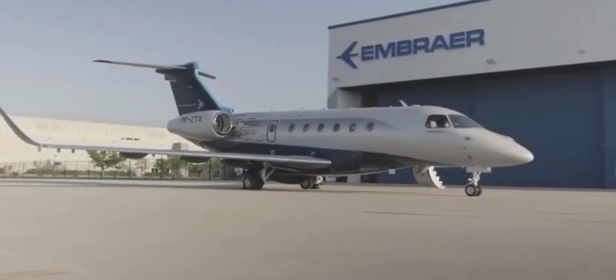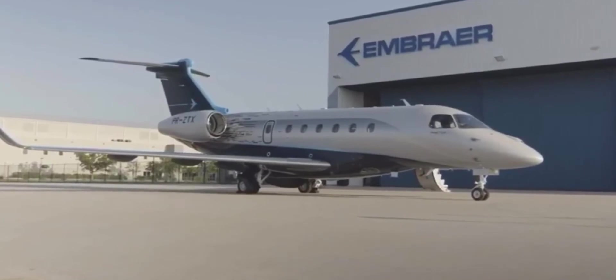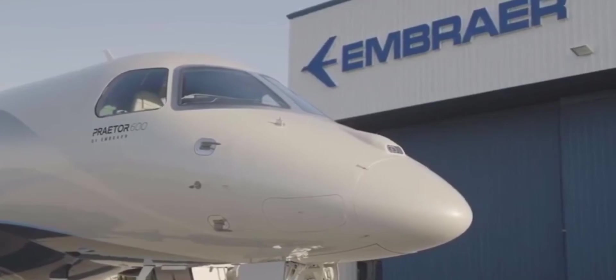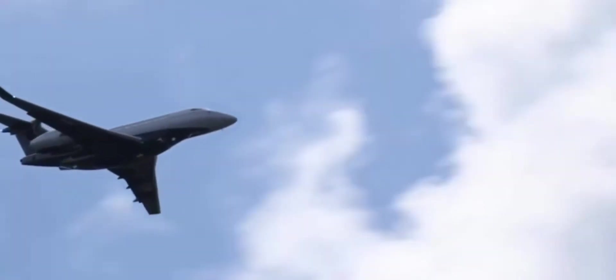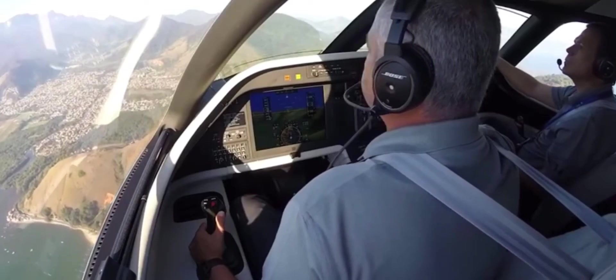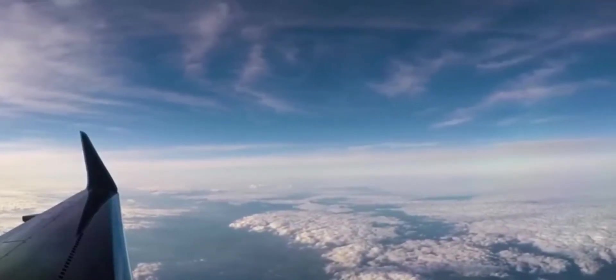The Praetor 600 — the world's most disruptive and technologically advanced super mid-sized business jet that leads the way in performance, comfort, and technology. The Praetor 600 brings features to the super mid-sized segment that are unmatched by any other aircraft in this class. From the cockpit and the cabin to the wings, the Praetor 600 delivers a sophisticated, powerful flight experience.